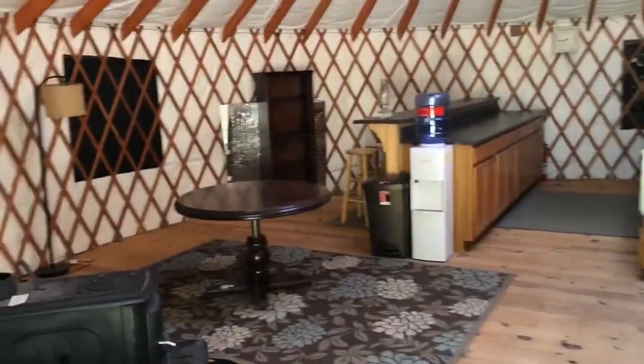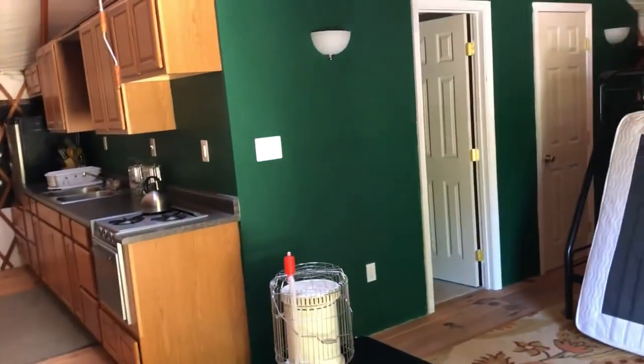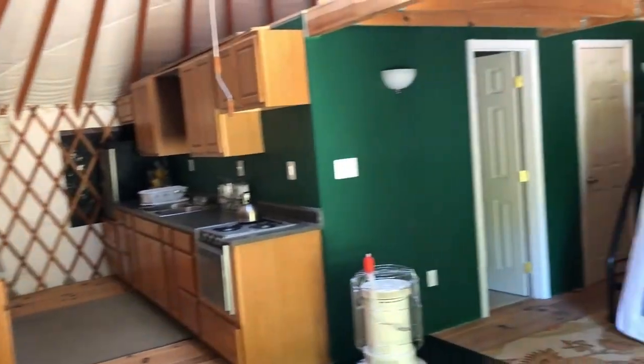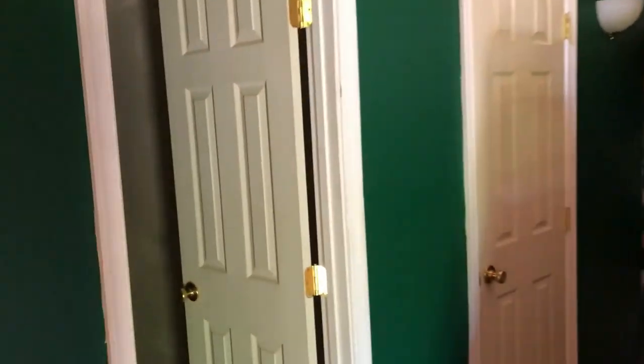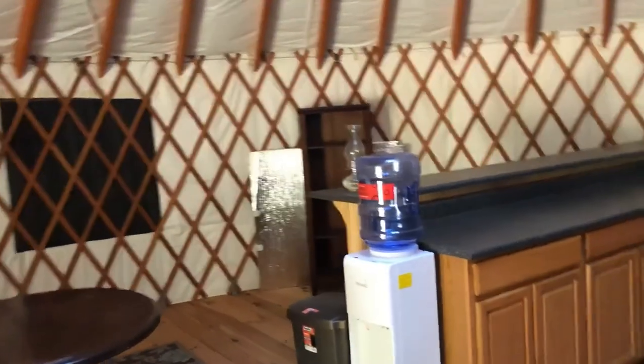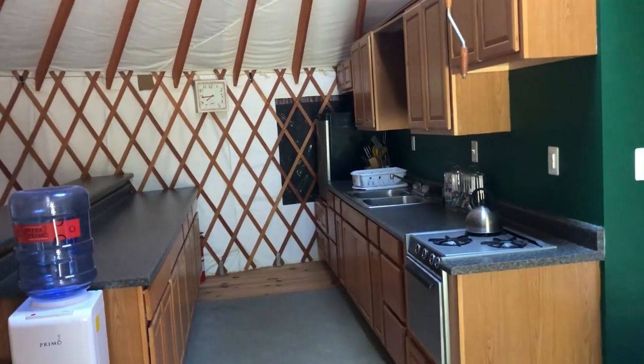I'll bring you inside the yurt. It has windows — that's a window right there that you roll up. They have a wood stove in here that conveys but was never hooked up; the owner pretty much just uses a kerosene heater in the wintertime. It's got a nice kitchen, hardwood floors, a set of bunks, and a bathroom right in here. I'm assuming you can flush the toilet and it goes into the septic. There's a little room in back where the breaker box is. I've seen this thing function with the generator on, so I know it works. It's probably better and bigger than having a camper here.